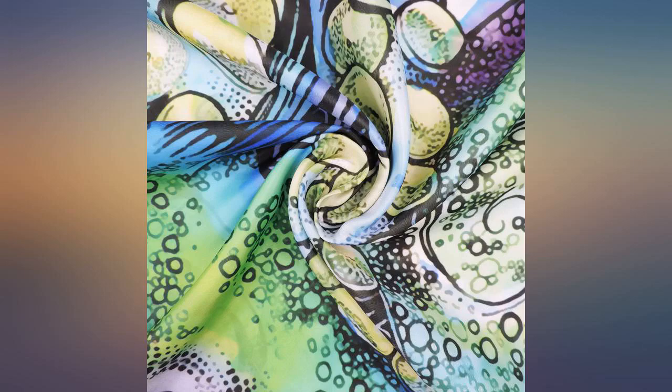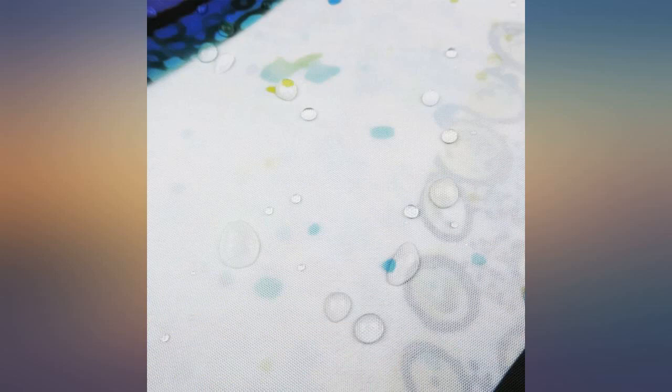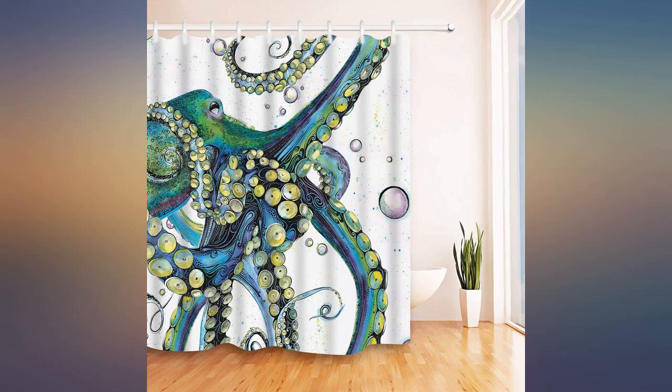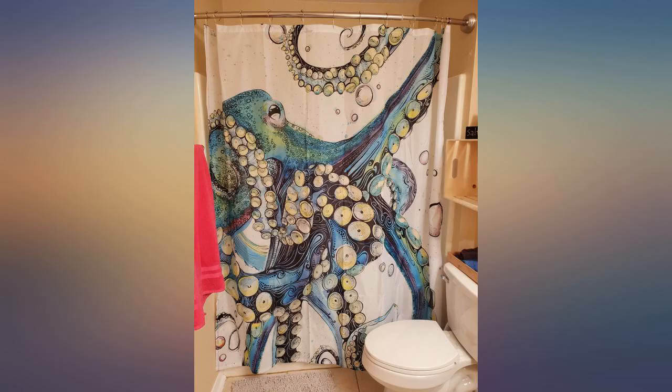I'd definitely use it for outside the tub and put a liner inside with a weighted bottom. This pulls in without the liner, and that drives me crazy to have my curtain touch me while my eyes are closed washing my hair.